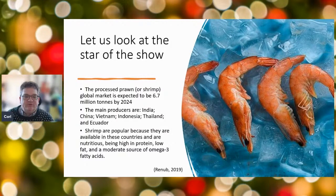The global market for prawns — or shrimps as they're known in the rest of the world — is expected to reach 6.7 million tonnes by 2024. The main producers are India, China, Vietnam, Indonesia, Thailand, and Ecuador — mainly from the Far East. Shrimp are popular because they grow in the seas there, and they're very nutritious: high in protein, low in fat, and a good source of omega-3 fatty acids.